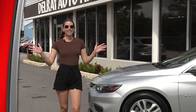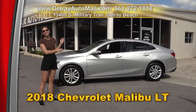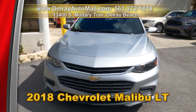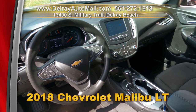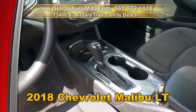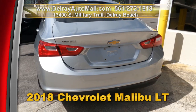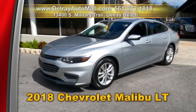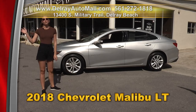Affordable family sedans — we have them here at Delray Auto Mall. Take a look at our 2018 Chevrolet Malibu LT. It has navigation ready, Bose sound system, a convenience package, automatic climate control, aluminum interior trimmings, Chevrolet MyLink radio, an 18-inch alloy wheel, and a clean auto check history. Come on over to Delray Auto Mall or check us out online at delrayautomall.com.